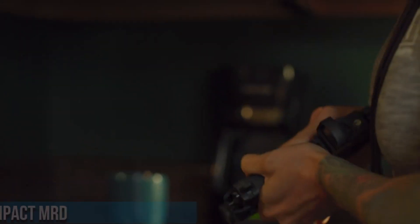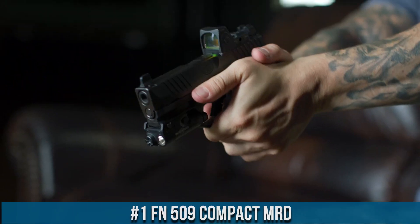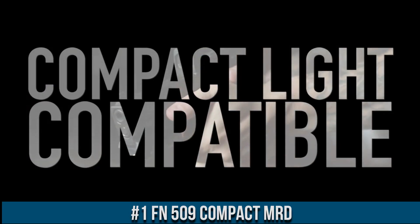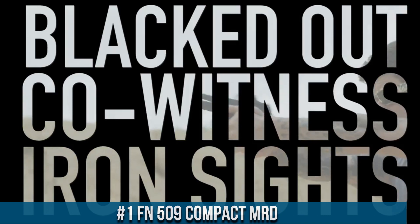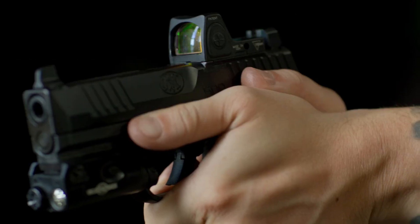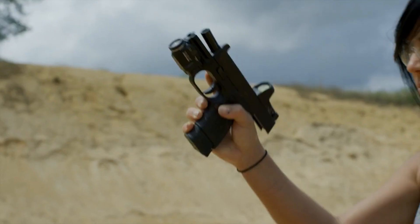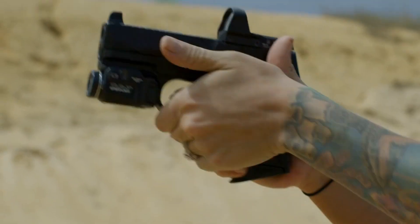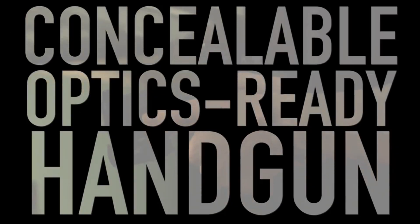Number 1: FN 509 Compact MRD. A compact marvel that brings exceptional performance and adaptability to the world of concealed carry pistols, the FN 509 Compact MRD combines FN's legendary craftsmanship with a compact frame, making it an outstanding choice for everyday carry. This striker-fired pistol features a textured grip for enhanced control and comfort.